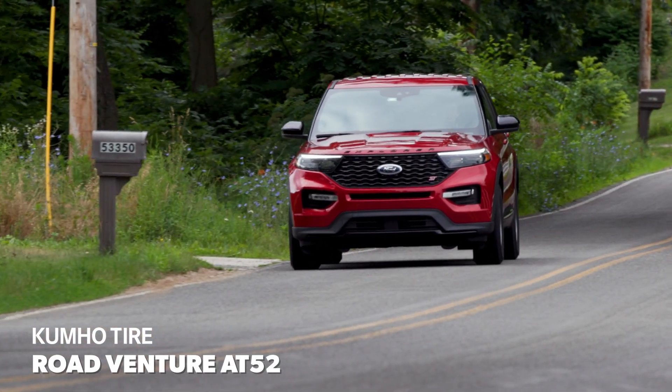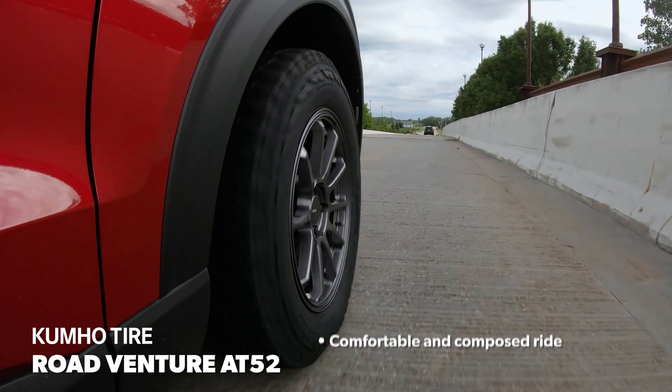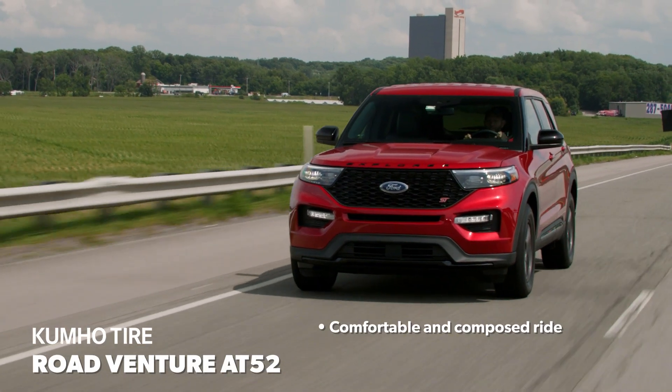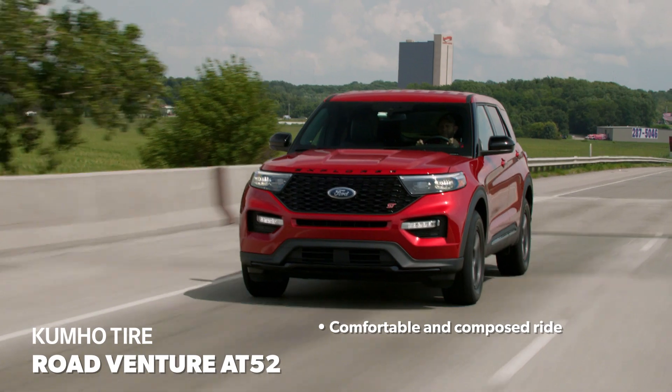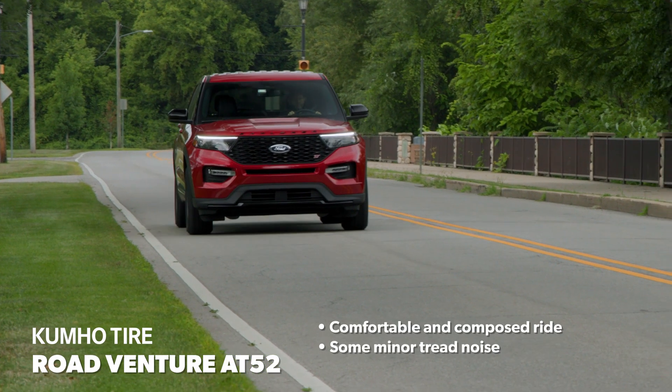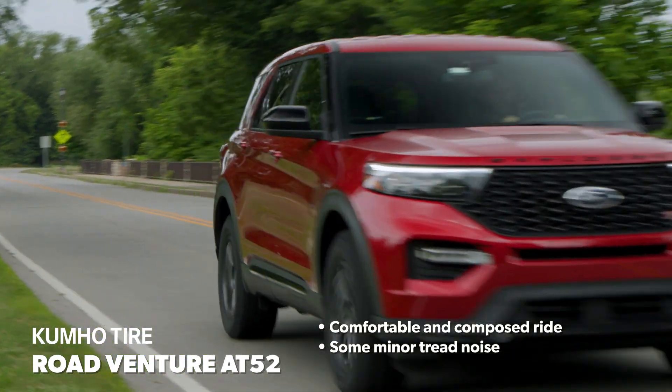On the road, the RoadVenture AT52 provided a satisfying blend of traits. The ride was compliant and rounded over impacts nicely, with just a touch more stiffness over big bumps than the best in the test. Tread growl was well-controlled for an all-terrain tire, but there were some distinctive tones at all speeds, especially on smooth surfaces.